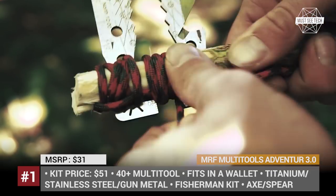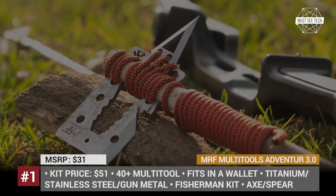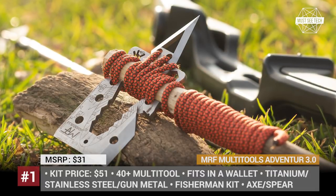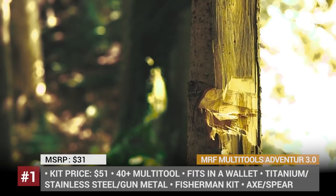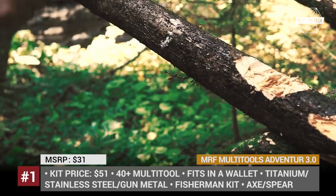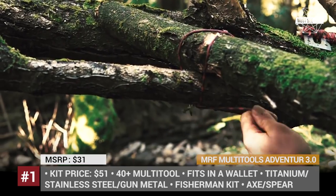Without the add-ons from the company, the super credit card can serve as a tomahawk, an axe, a shovel, an arrow or a spear, a fire starter, a sundial clock, or an opener. However, if you throw in a couple more bucks for the kit, the Adventure 3.0 could be turned into a knife, a slingshot, or a hatchet.